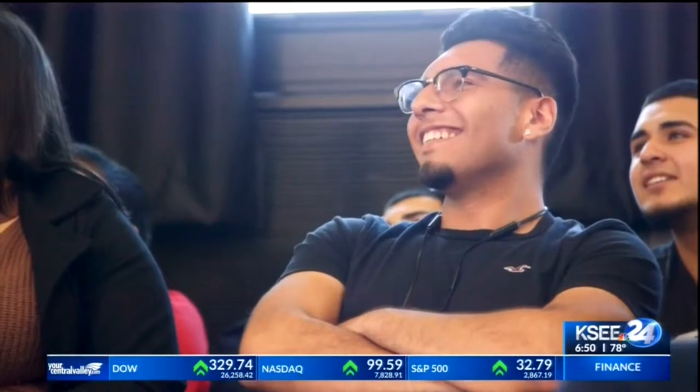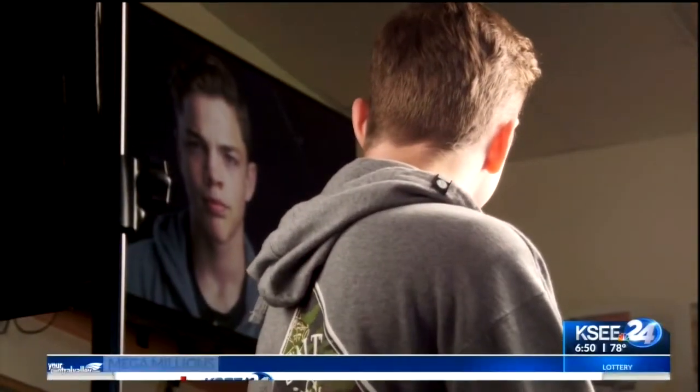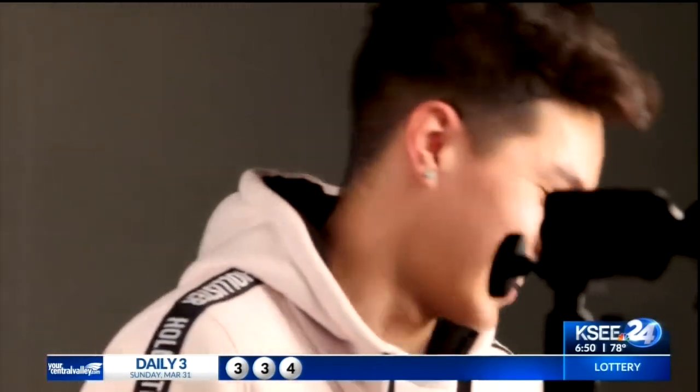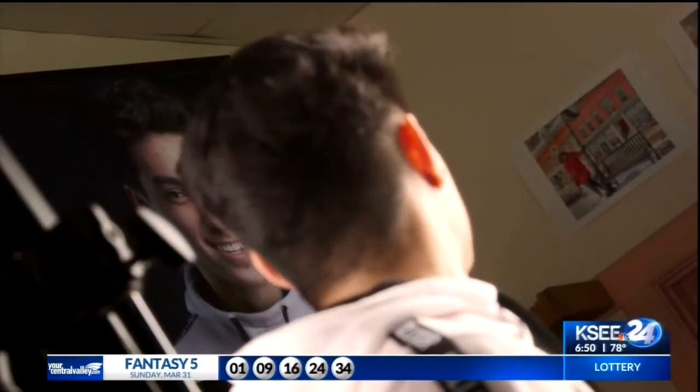The students who chose to be his models were in awe and learned a lot about themselves. One student said it was 'mind-blowing to be in the presence of someone who's that good at what he does and to get the best pictures out of you.' For those who might want to do this as a career, hearing Hurley's story and learning that he was self-taught showed them a pathway.